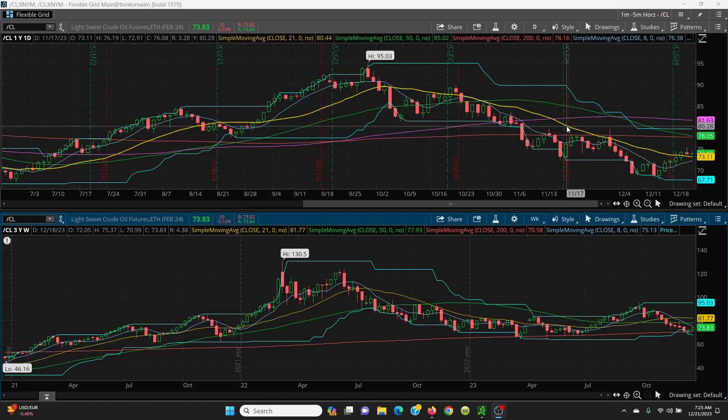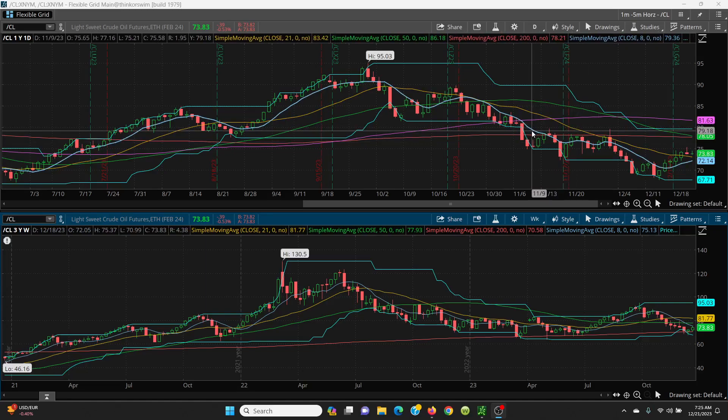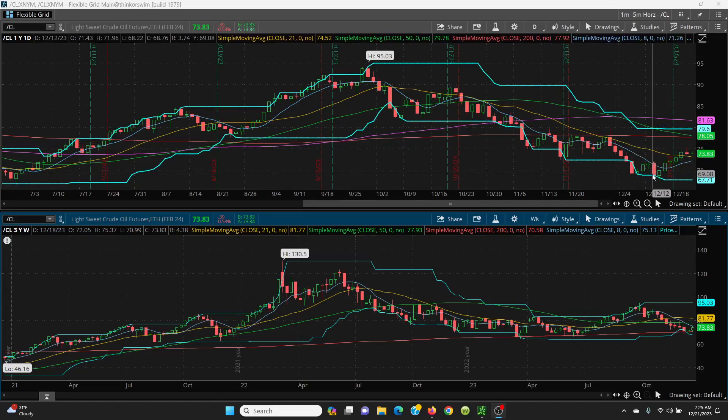It came down, but you notice that it did hold this key 21 SMA here. Your 8 SMA here is moving on up. If you can get a bullish cross here, then we can push it higher. However, if it comes up like where the 8 SMA came right here, then she rolled over very, very nicely.